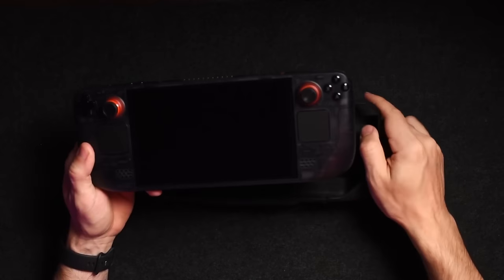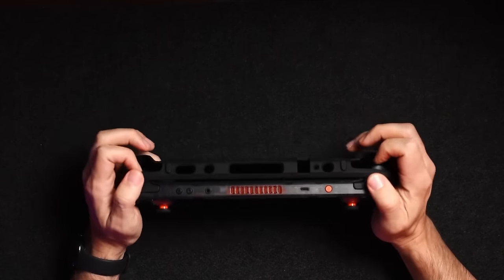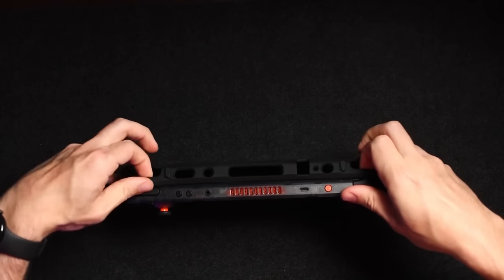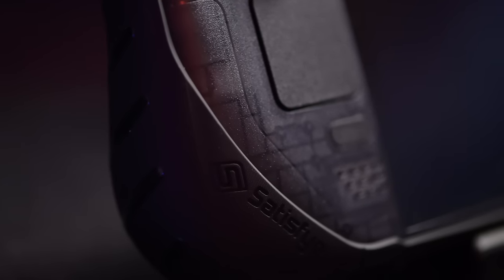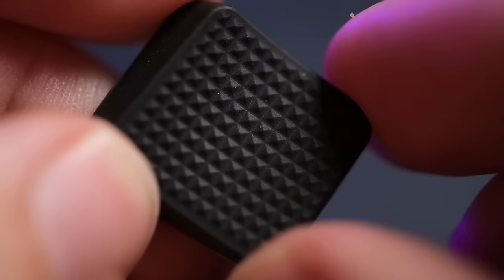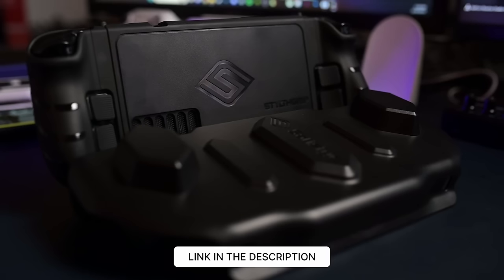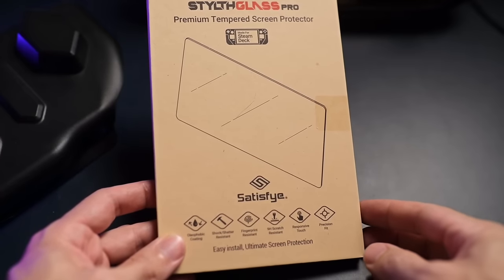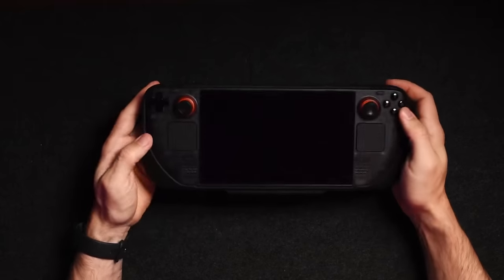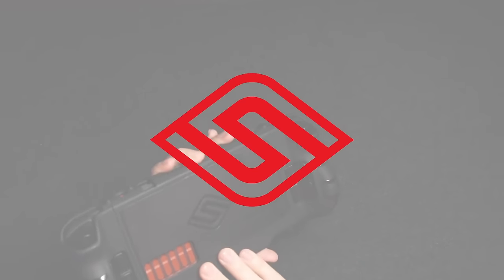One of the beautiful things Valve did with the Steam Deck OLED is that it's the exact same dimensions as the Steam Deck LCD, meaning any accessories you had for the original work perfectly fine — like today's sponsor, Satisfye. They have a stealth grip case that protects your Steam Deck including the back pads and thumbsticks, a hard shell cover for the front, and a screen protector. Links are in the description below.